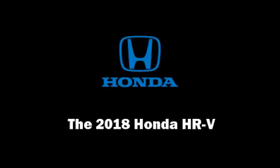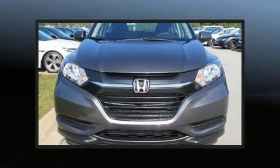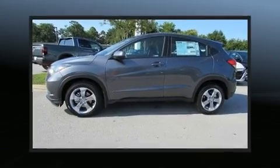Sensibility and practicality define the 2018 Honda HR-V. Smooth gear shifts are achieved thanks to the efficient four-cylinder engine, providing a spirited yet composed ride and drive.